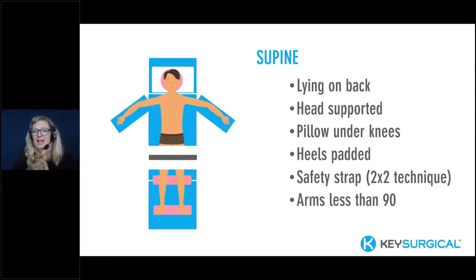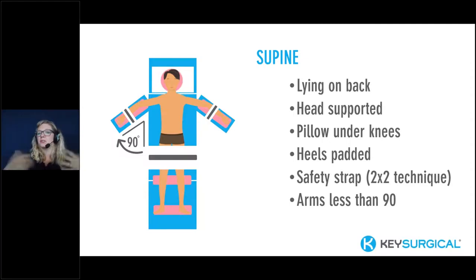The safety strap on the lower extremities should be placed with what I call the 2x2 rule: you should be able to comfortably insert two fingers in the midsection of the strap after it's tightened, and the strap should be placed two inches above the knees. Safety restraints help secure the body and prevent limb falling off, but if over-tightened they can cause nerve and circulation damage. Always locate and read the IFU (instructions for use) for any new device or equipment. Arm boards should be padded to protect nerves and pressure points.